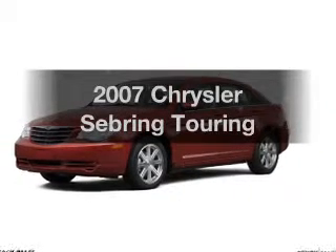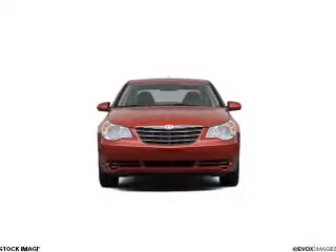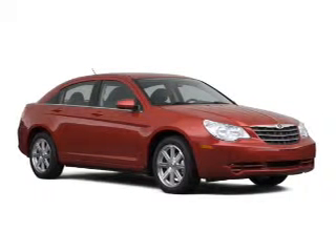Imagine yourself in this 2007 Chrysler Sebring. If you're looking for a first-rate auto, this one could be yours today. With a solid six-cylinder engine, the powertrain includes front-wheel drive, driven by an automatic transmission.